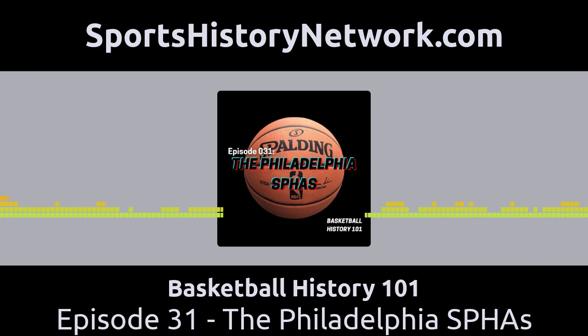This is basically the end of the team we know as the Philadelphia SPHAs. They had an absolutely incredible 30-year run as one of the best teams from the first 50 years of the game's history. And it is very nice to know that a team started by a group of 11-year-old boys in 1910 is still playing basketball today — I'm sure they would have never believed it.